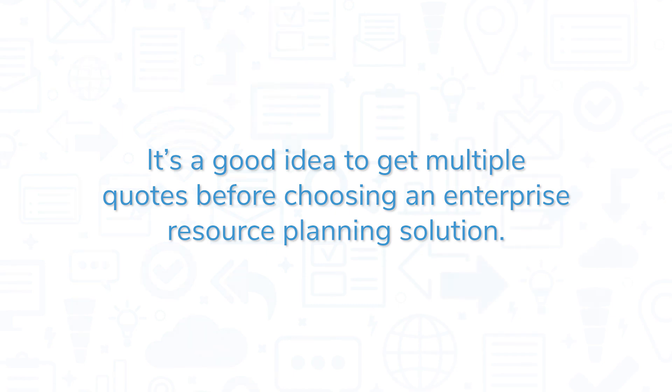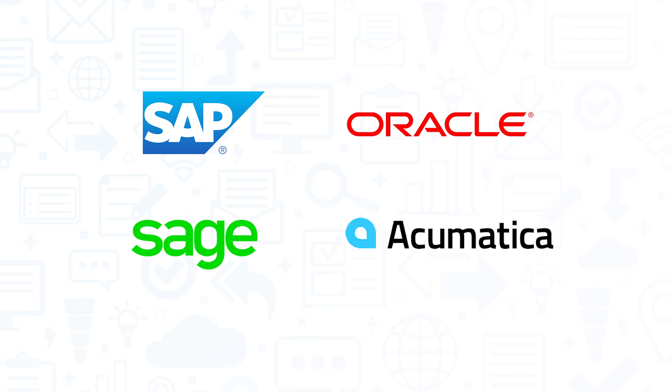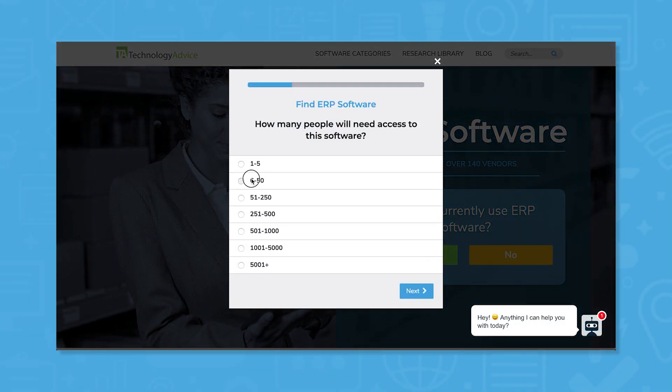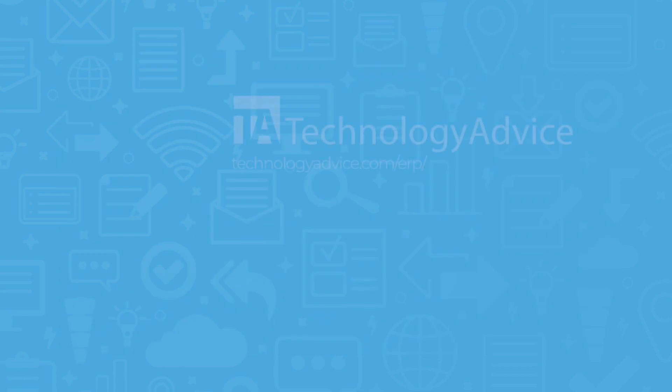It's a good idea to get multiple quotes before choosing an enterprise resource planning solution. If you're interested in Delltech ERP, you might also want to consider SAP S4HANA, Oracle NetSuite, Sage 300, and Acumatica. Still not sure if Delltech ERP is right for you? Use our product selection tool at TechnologyAdvice.com to get a free list of ERP software recommendations. Click the button on the left to get started.